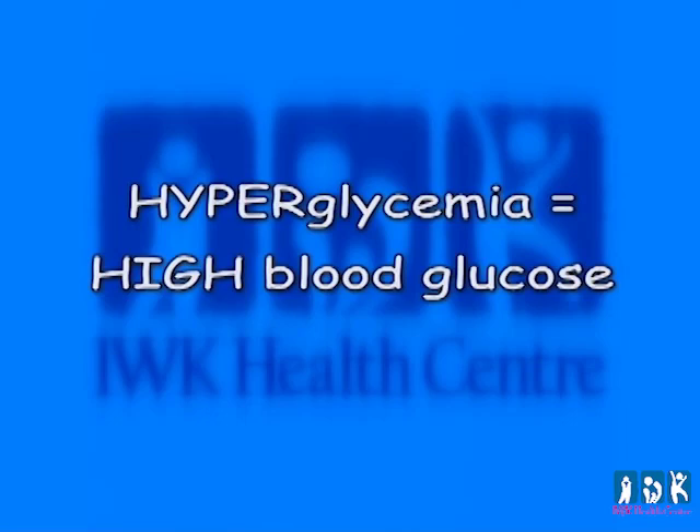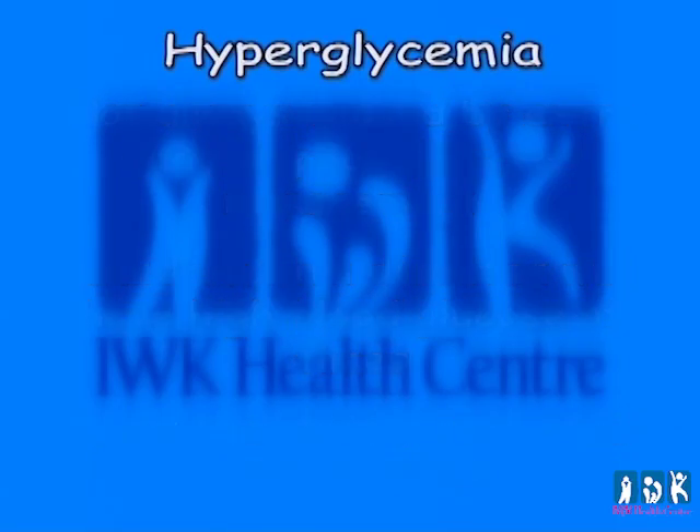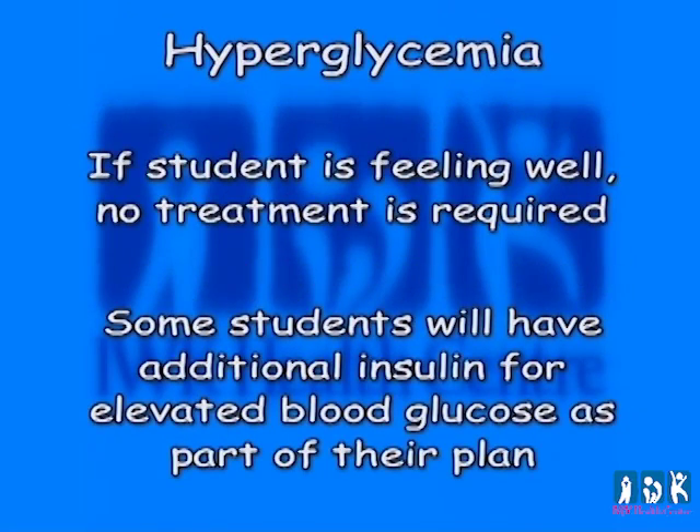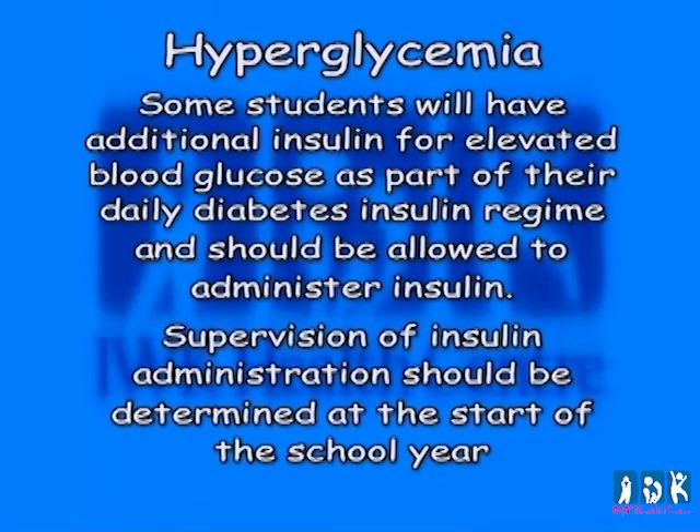Hyperglycemia, or high blood glucose, is not always caused by extra food or poor diabetes management. Children with diabetes will have high blood glucose at times. The child should be allowed to eat their usual meal or snack. If the student is feeling well, no treatment is required. Some students will have additional insulin for elevated blood glucose as part of their plan. Students with high blood glucose will be thirsty and may require frequent trips to the washroom, and extra fluids should not be restricted.